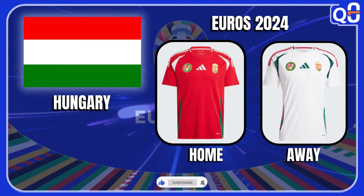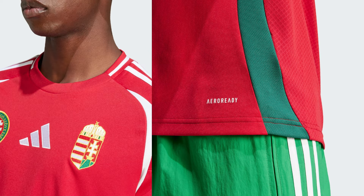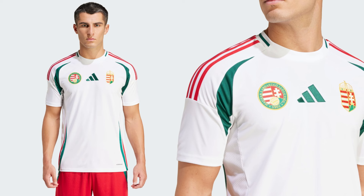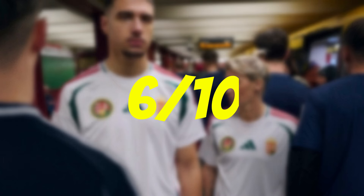Hungary — these jerseys are really nice. I actually like the color scheme, the little pops of green and how everything flows really well together. I personally like the white one more — it's just too clean, especially with the shorts. That little design on the side matches the jersey with the short perfectly. I'm giving these a 6 out of 10.